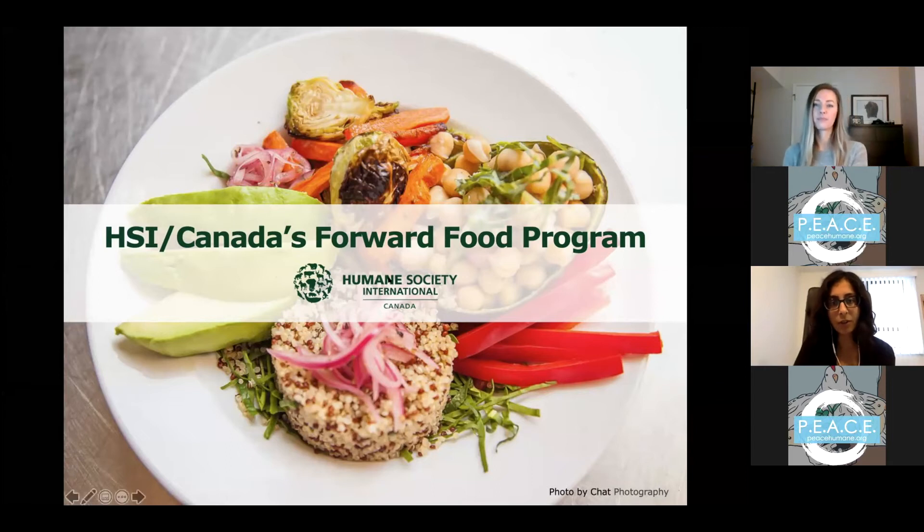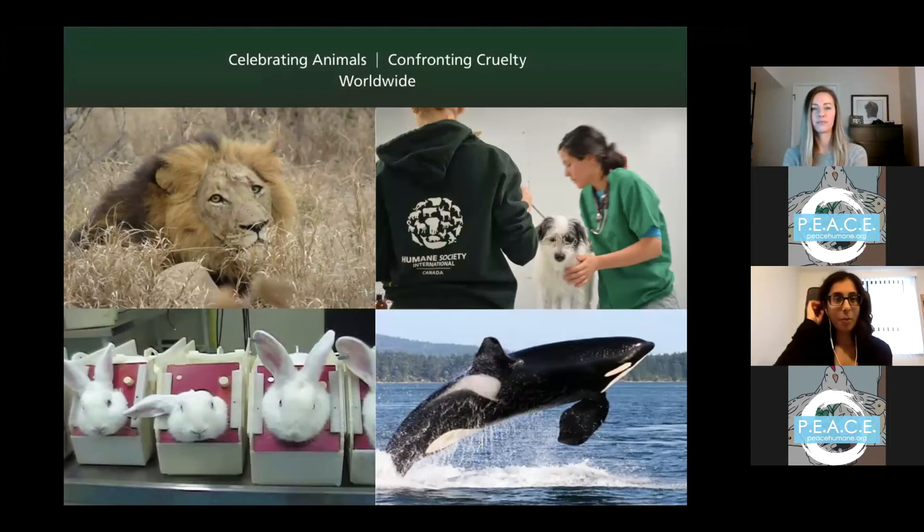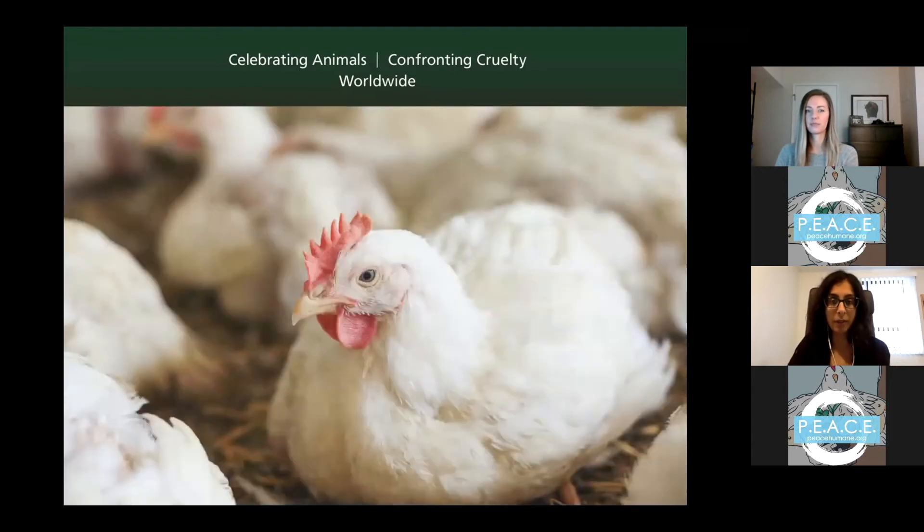We work in areas including wildlife protection, marine life, animal testing and research, clothing, rescuing animals from natural disasters, companion animals, and farm animal welfare. I spend about half my time working with government bodies, standard-setting or legislative bodies, and food companies to help implement better practices and standards for farm animals so that when we have many animals in our food system, they're treated as humanely as possible.